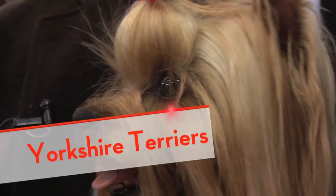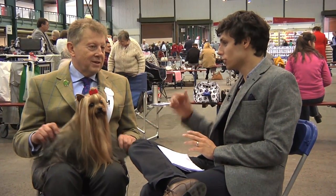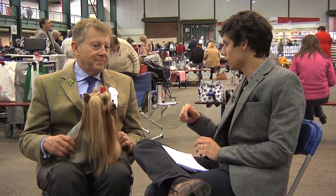Welcome to our coverage of Yorkshire Terriers. Richard, thank you very much for joining us. You were judging in this ring earlier — how did you find the Yorkshires today?